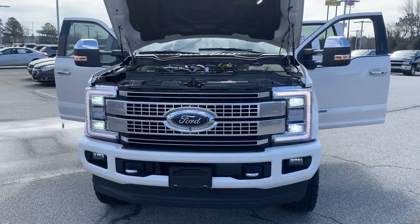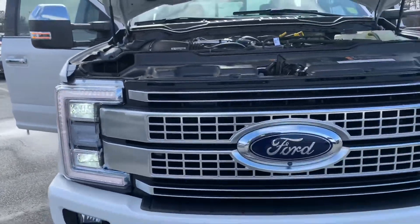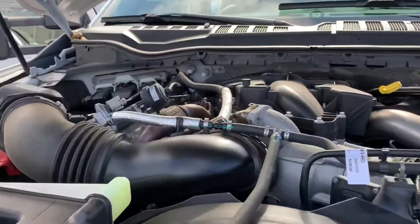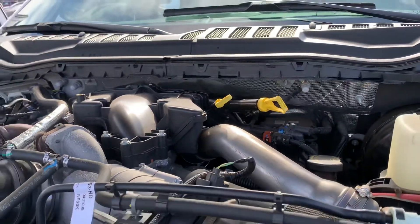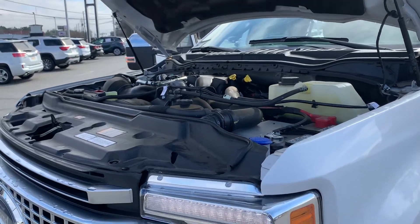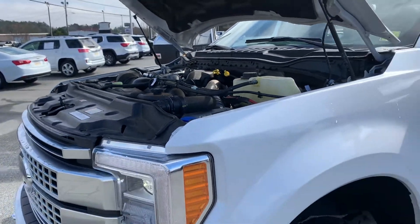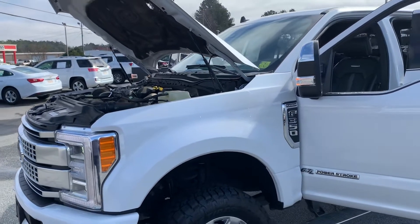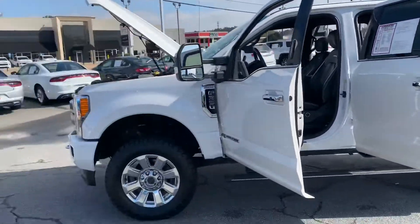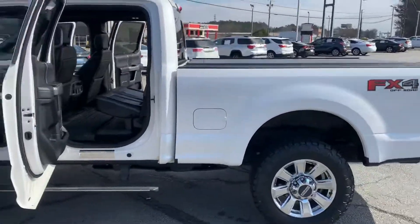As we approach the front grille, you have that signature C-shaped lighting, LEDs to the left and right, fog lamps down at the bottom, recovery hooks, and the 6.7 turbo diesel badge. This vehicle has been fully serviced in our service department and she is ready to go. It's a one owner, clean Carfax — it was a corporate vehicle. That 6.7 turbo diesel gives you about 450 horsepower and 935 pounds of rear-end torque. It has an all-aluminum body, which reduces overall weight and improves efficiency.